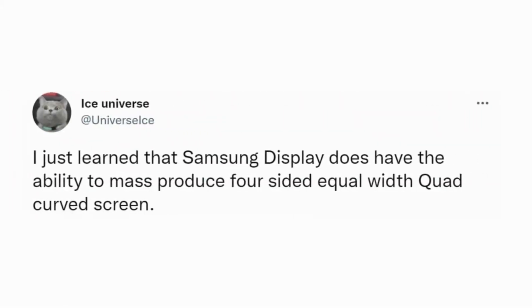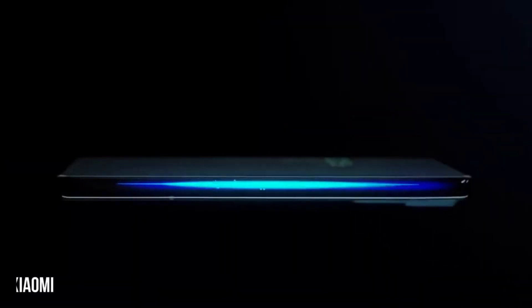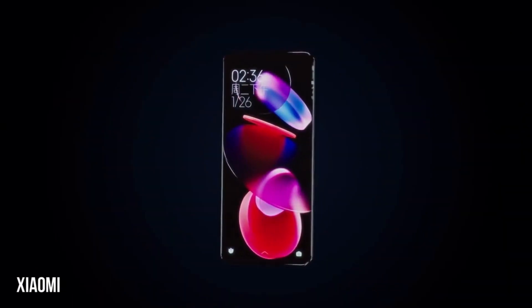According to Ice Universe, Samsung Display could mass-produce quad-curved displays, which are yet to take off properly. The switch to quad-curved displays would give the Galaxy S23 Ultra a different look compared to the Galaxy S22 Ultra, which relies on a dual-curved solution.